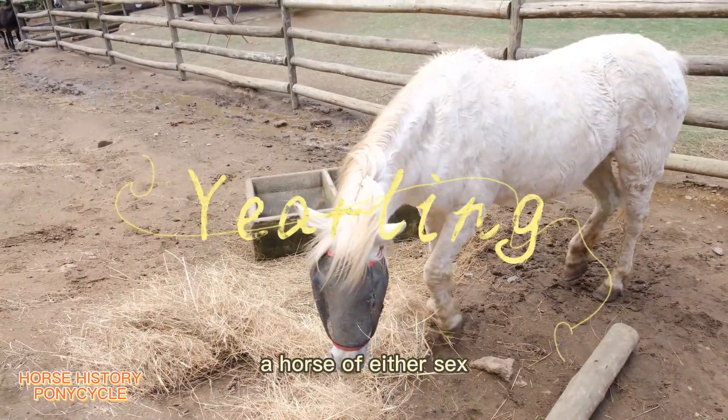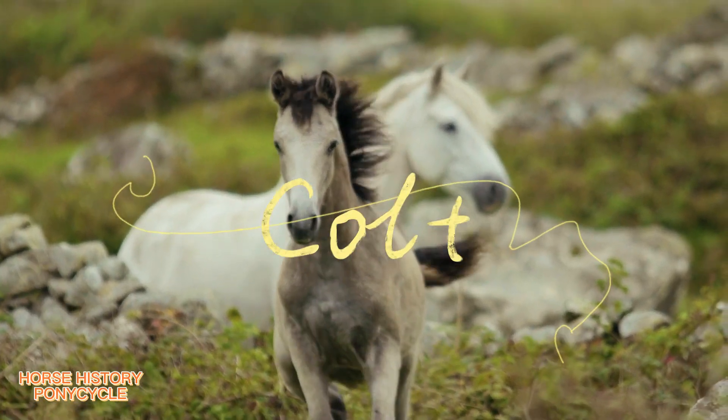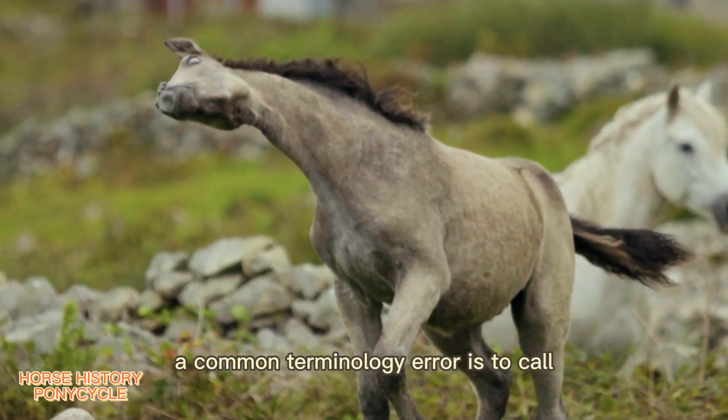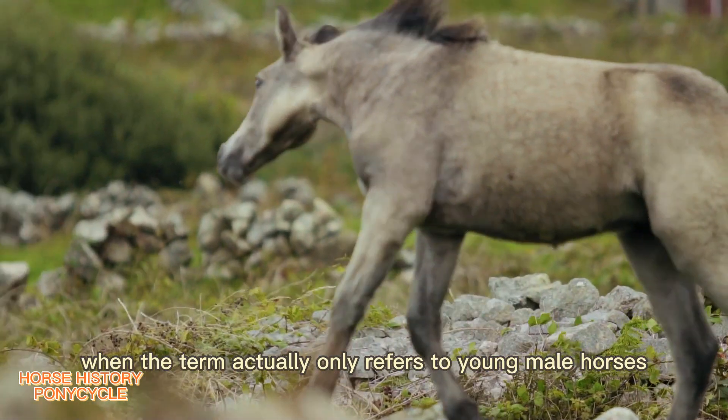Yearling: a horse of either sex that is between one and two years old. Colt: a male horse under the age of four. A common terminology error is to call any young horse a colt, when the term actually only refers to young male horses.